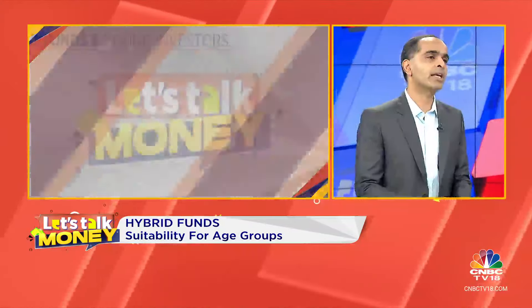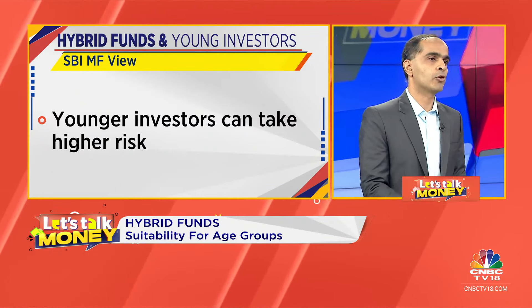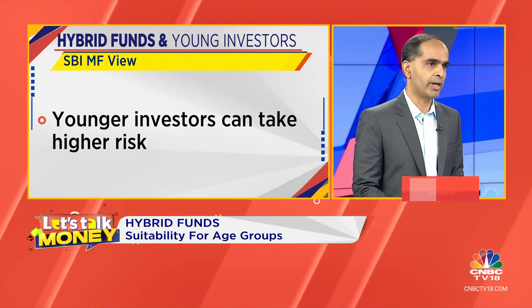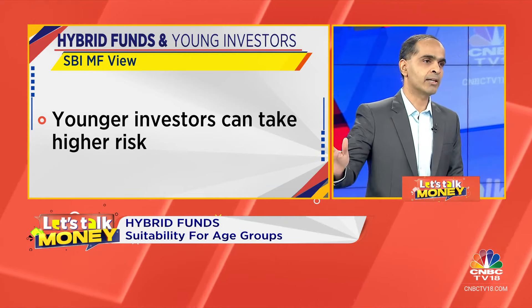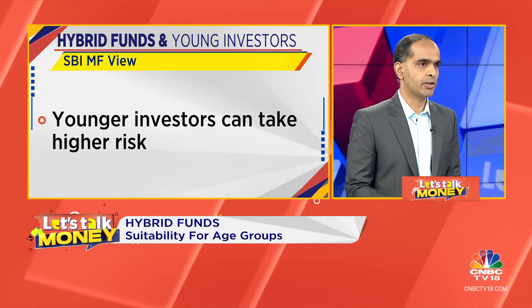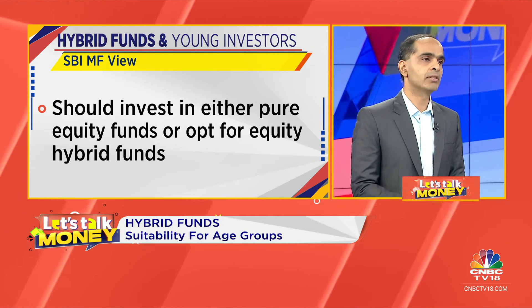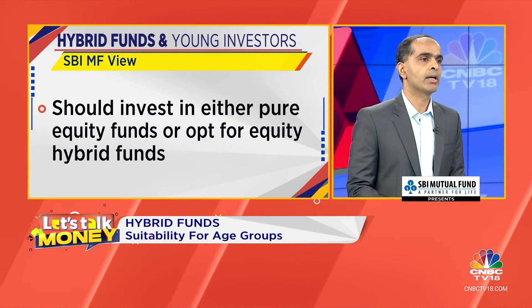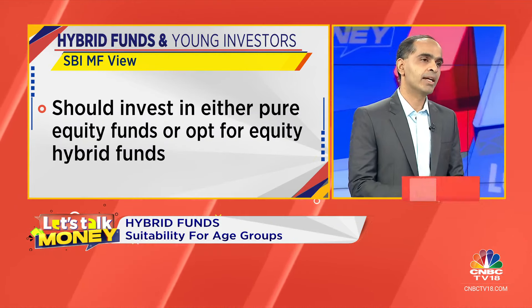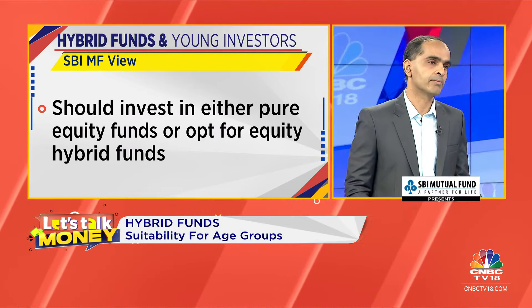Aggressive hybrid funds deliver better returns, but when markets go down, they are also likely to have bigger drawdowns. This is the basic premise of a balanced advantage fund — when it comes to drawdowns, you should have a much better drawdown profile. So for an investor like that, I would definitely recommend a balanced advantage fund or a third option, which would be essentially a multi-asset allocation fund, where you also bring in an element of commodities. My personal belief is that in this decade, inflation expectations and stagflation are phrases that are likely to become more popular, and in that kind of regime, it is important to have that diversification that commodities bring to the table.